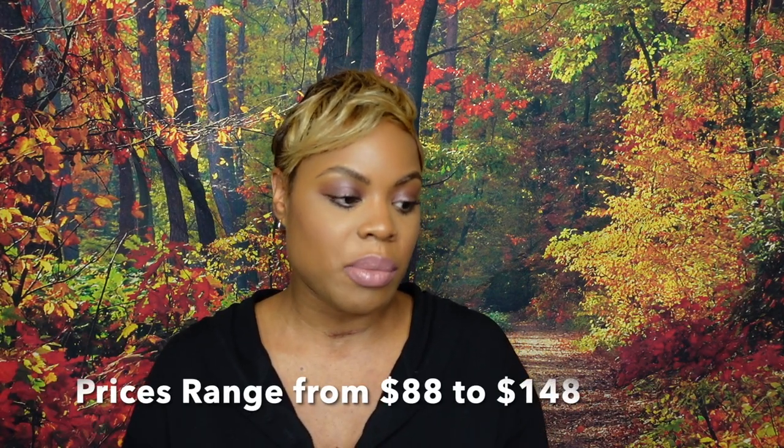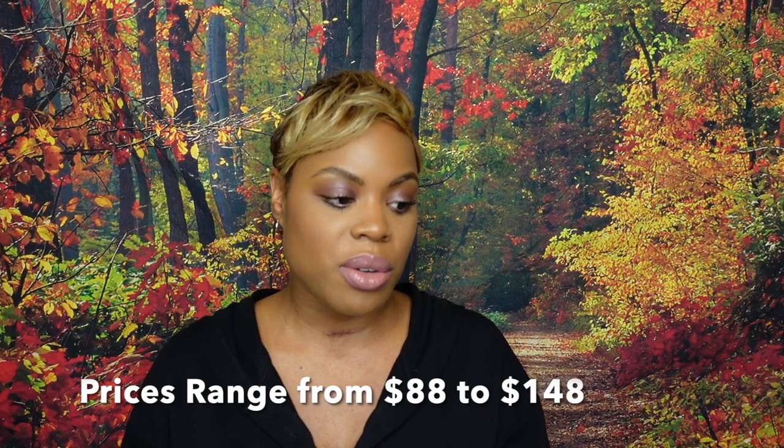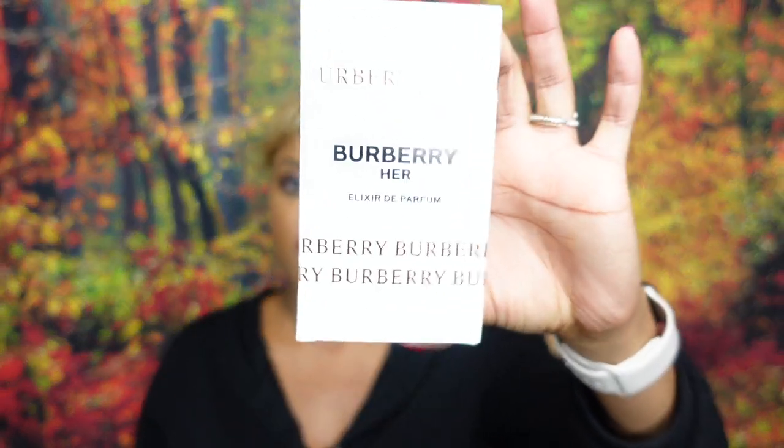The top notes are strawberry and blackberry accord. Middle notes are jasmine accord. Bottom notes are vanilla, amber, and sandalwood. It comes in several sizes, which is great for a new perfume — a 30ml, 50ml, and 100ml big bottle. I have the 50ml right here.